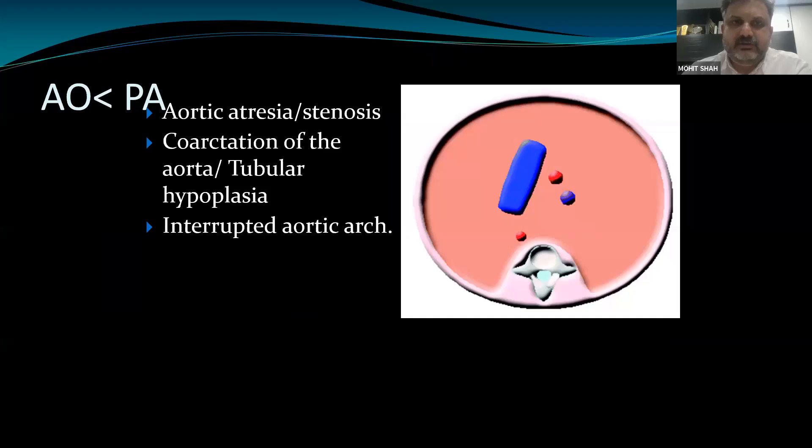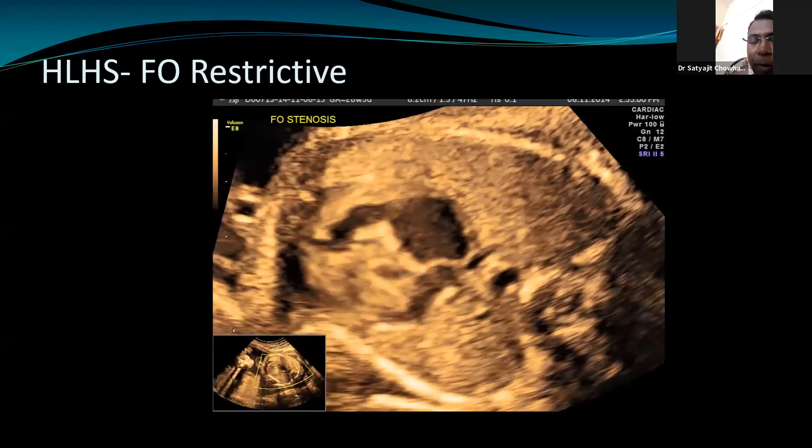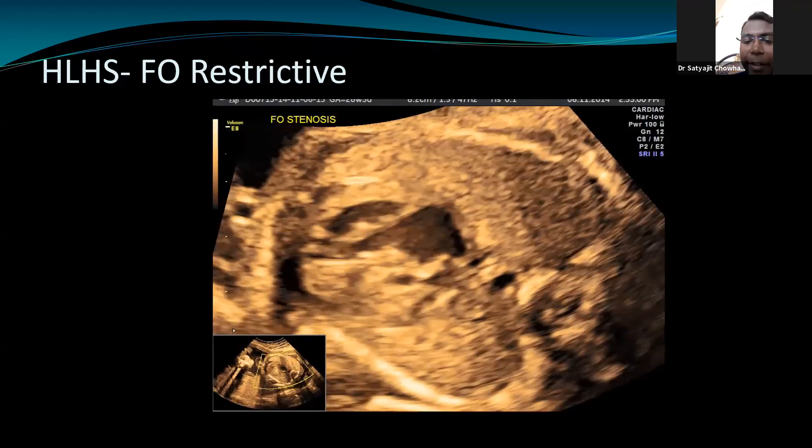When you see a small aorta with reversal of flow, it clinches the diagnosis. It is also important to look at the foramen ovale. Normally, the left atrium receives blood from the pulmonary veins and from the right atrium across the foramen ovale. In HLHS with mitral atresia, blood from the left atrium cannot go into the left ventricle, creating pressure within the left atrium and back pressure in the pulmonary veins, causing reversal of flow across the foramen ovale.